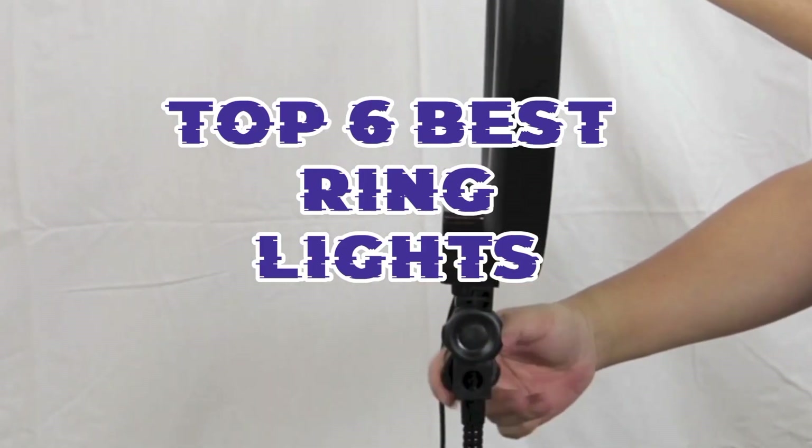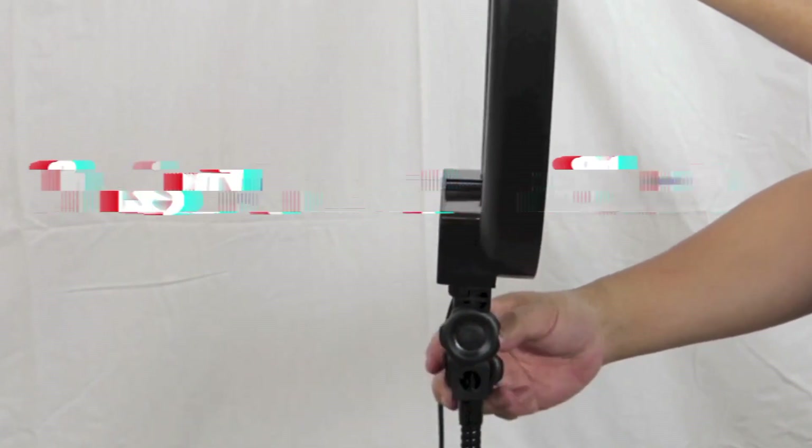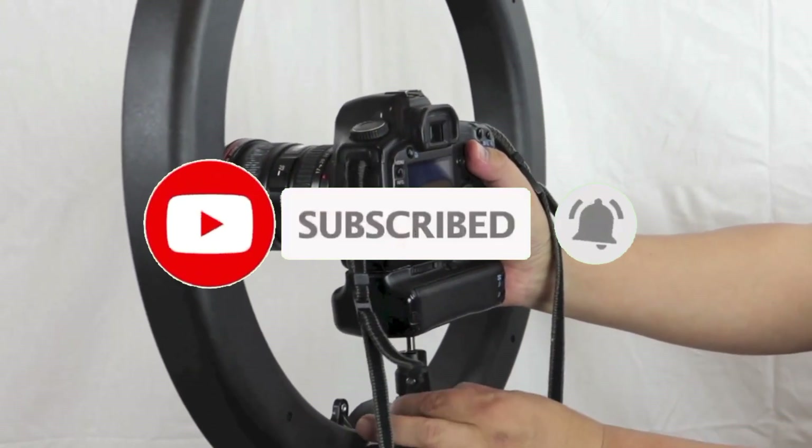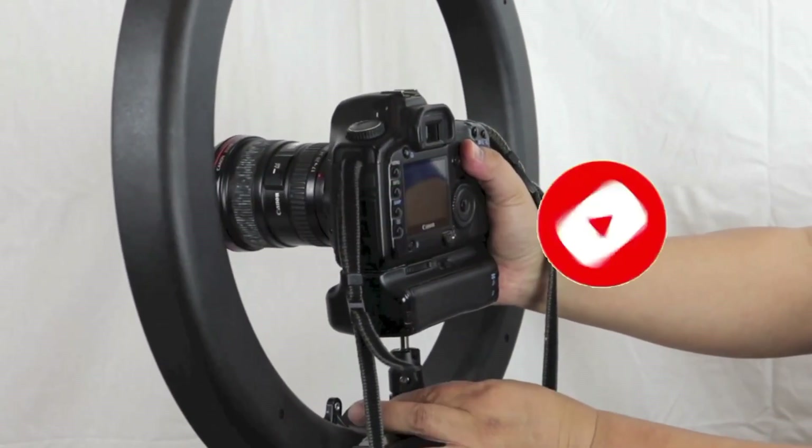That's all for the top 6 best ring lights. Links to all products are in the description, updated for the best prices. Subscribe to our channel for more videos. We'll meet in the next video — till then, take care. Bye.